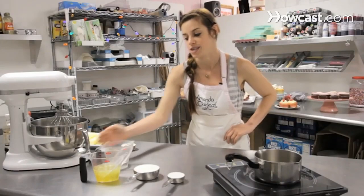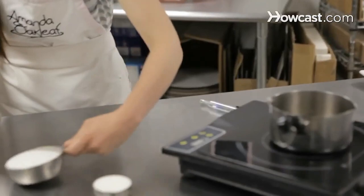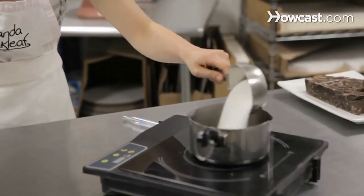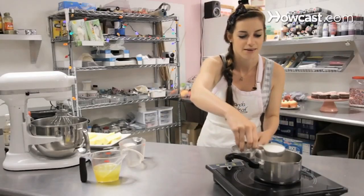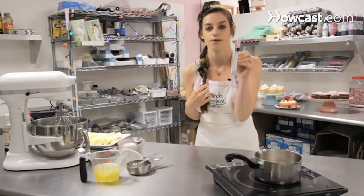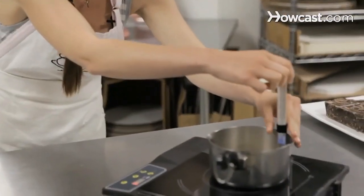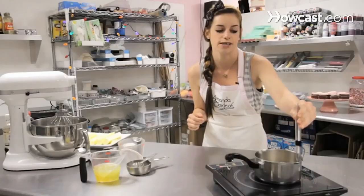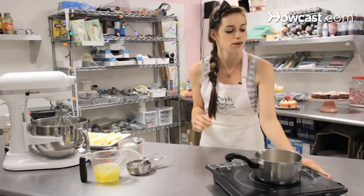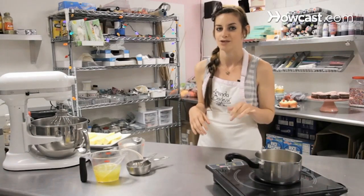To start this frosting, the first thing you're going to want to do is make a vanilla Italian meringue buttercream base. We are going to take a quarter cup of water and pour it into the boiler, along with one and one-fourths cup of sugar. It seems like a lot of sugar, but believe me, it's enough. To measure the temperature of the sugar water, we're going to use a candy thermometer, and we want that to get up to about 250 degrees Fahrenheit. Just watch it — it takes a little while. When the sugar starts to bubble and thicken, that's probably a good time to check it, because it should be about 250 at that point.